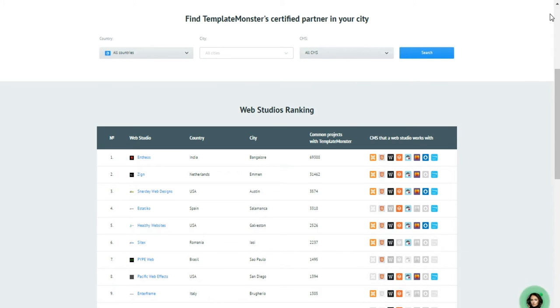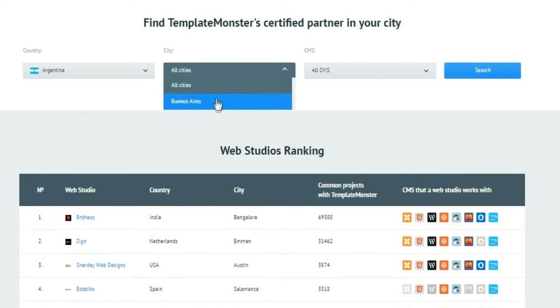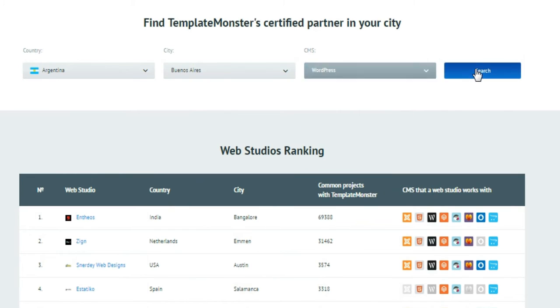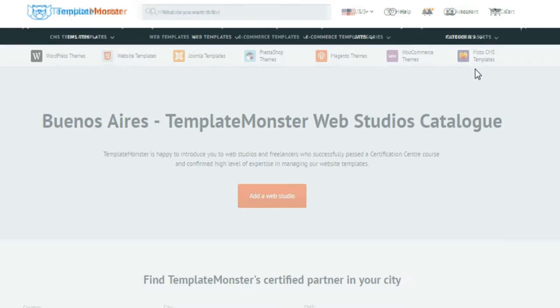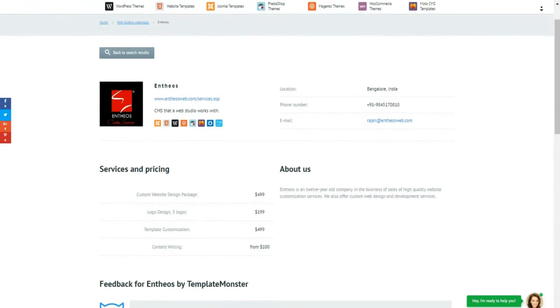The availability of an integrated advanced search form allows people to find the right studio in their location quickly and easily. One can filter all partners by country, city, and the CMS they work with. The catalog also includes a rating chart.